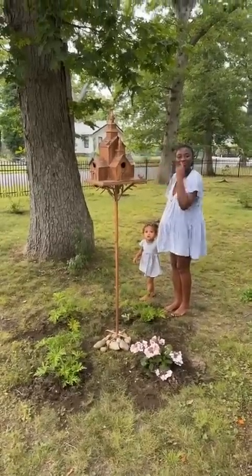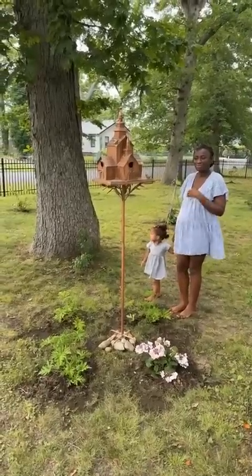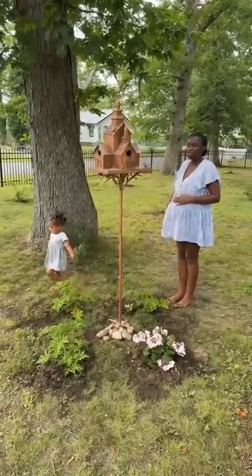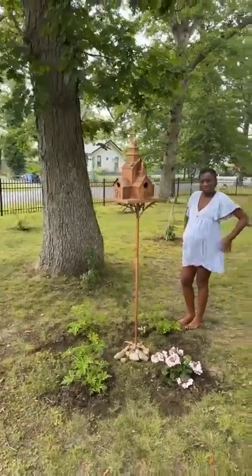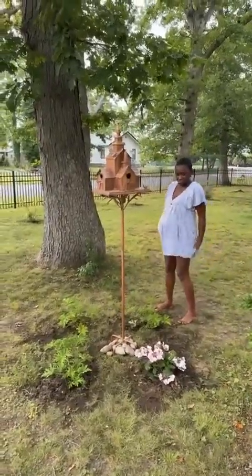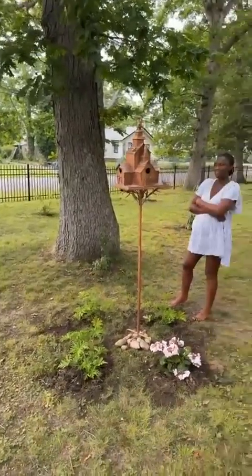I'm not putting any food in there — let them do it themselves. Because we know what happens if we put food: it attracts pigeons, squirrels, and other animals we don't want. The birds are going to take care of it themselves, they'll put in whatever they want. I'm not putting in any food or anything. Oh wait — Autumn, no sweetheart, not the bird bath, sweetie.